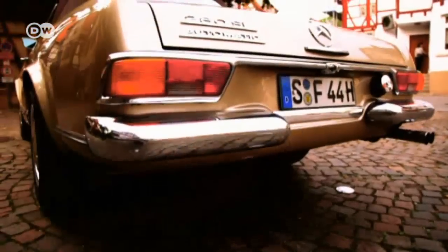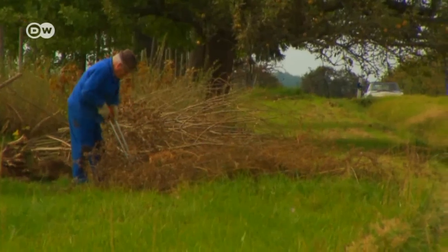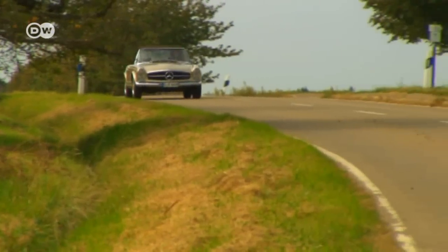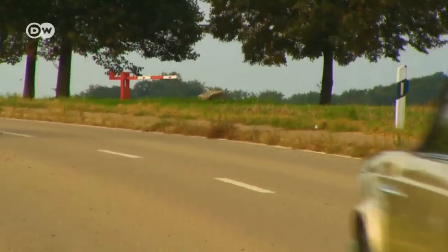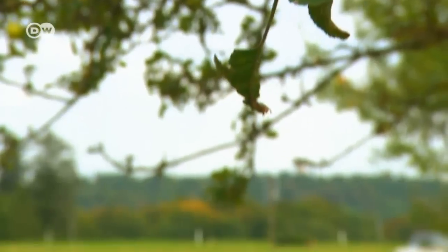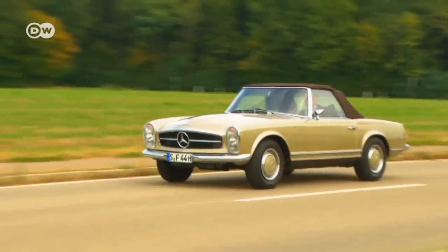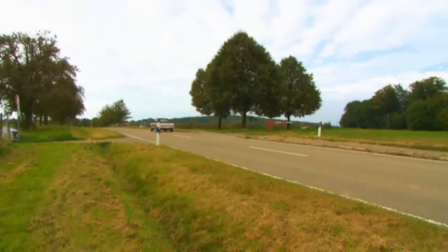It acquired the nickname Pagoda for its concave hardtop. Mercedes-Benz presented its new SL series at the Geneva International Motor Show as the successor to both the legendary 300 SL and the 190 SL. Known internally by its chassis code W113, it was no domesticated race car, but more of a sporty two-seater for everyday use.